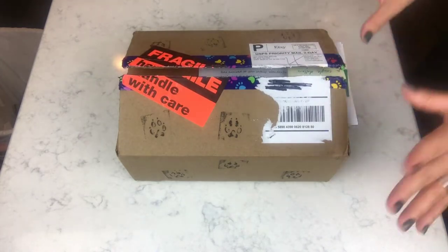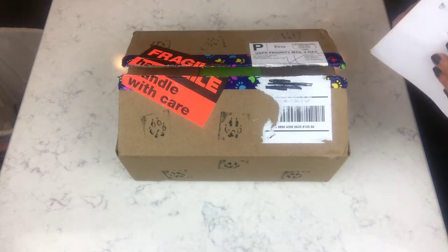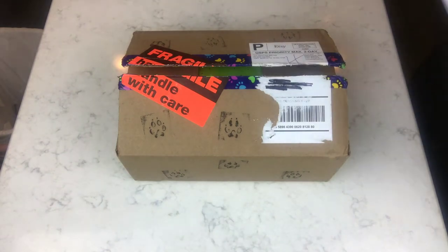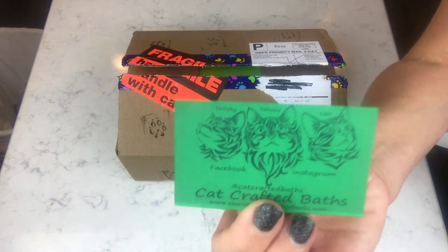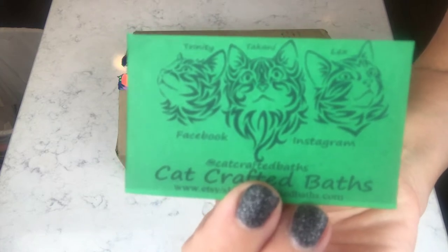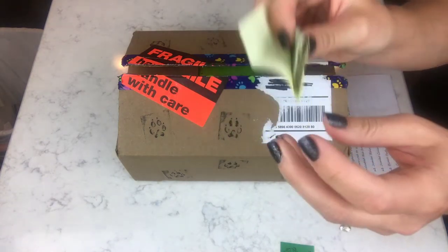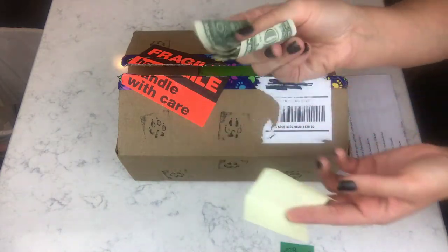All I did was pop the box open and I went ahead and pulled my little sheet out where it's kind of itemized what all I got. Okay, you guys — this is a first, you're not going to believe it. I got my little sheet where it says what I ordered, and this is her card. I got cash — she sent me cash!